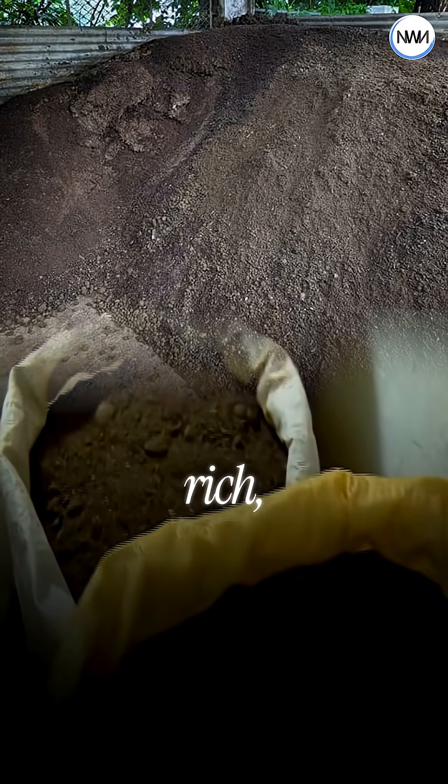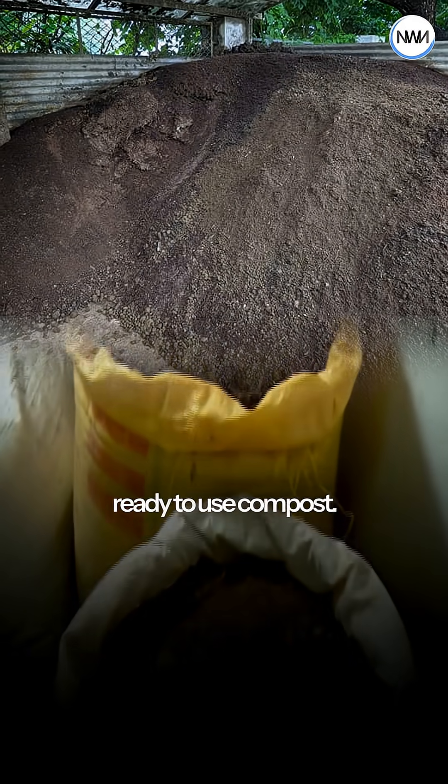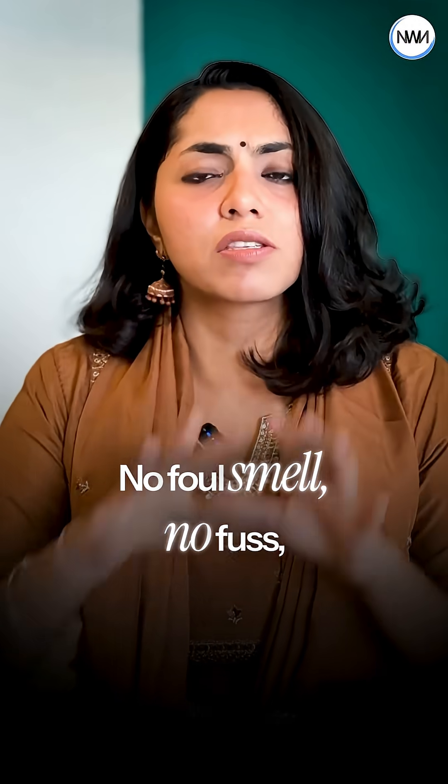By day 10, compost starts forming, and on day 18 — rich, stable, ready-to-use compost. No foul smell, no fuss, no pests.